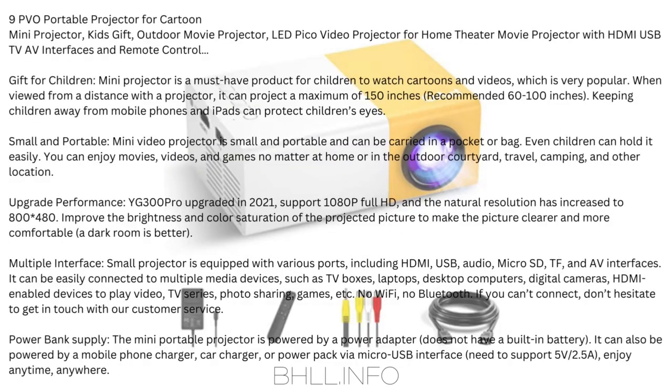Number 9 (PVO): PVO Portable Projector for Cartoon — Mini Projector Kids Gift, Outdoor Movie Projector, LED Pico Video Projector for Home Theater with HDMI, USB, TV, AV interfaces, and remote control. This mini projector is a must-have for children to watch cartoons and videos. It can project a maximum of 150 inches (recommended 60–100 inches), and keeping children away from mobile phones and iPads protects their eyes.